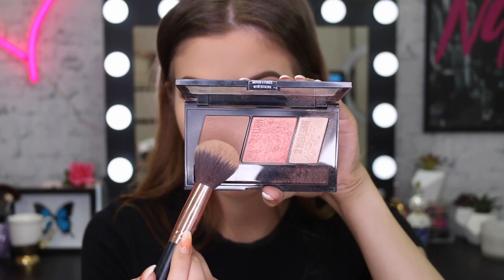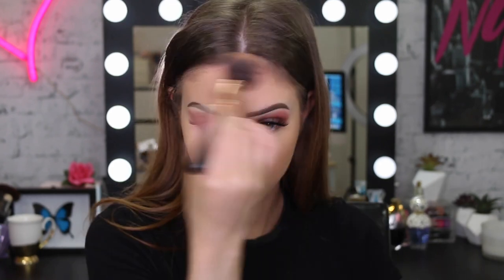I'm now going to take my Master Contour palette just to give my face a bit of shape and a bit of bronzing - so just around my cheekbones, my jawline, and a little bit on my forehead.